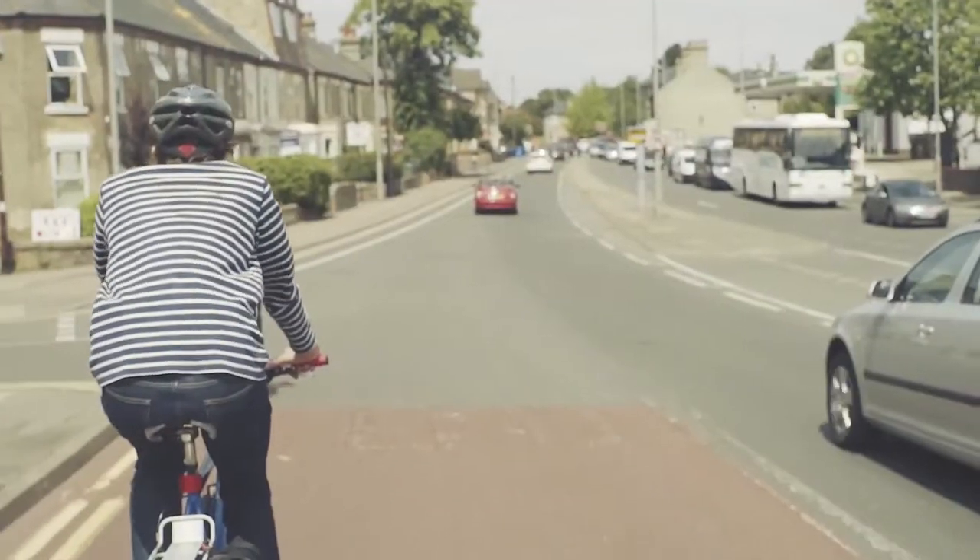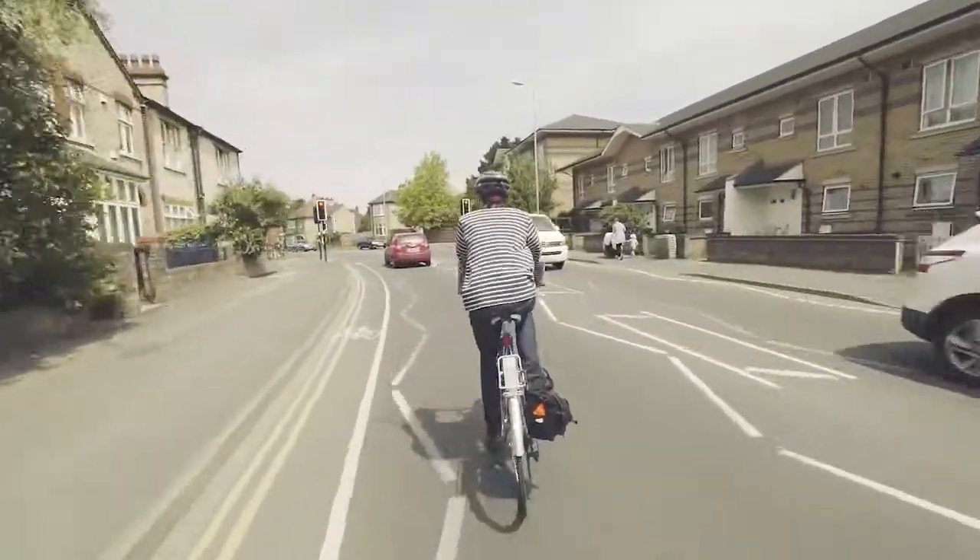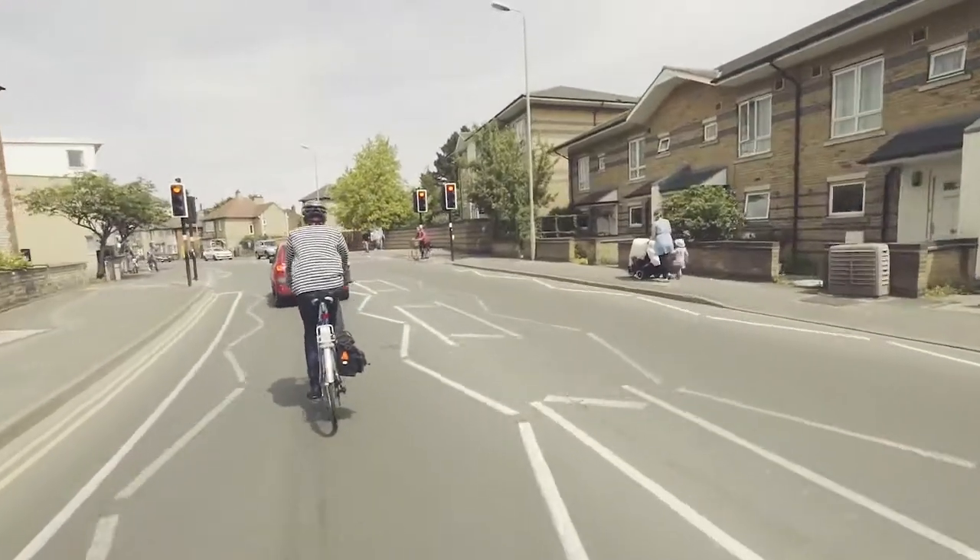Be courteous to other cyclists and always check behind you when rejoining the main carriageway. Take up the control position when approaching traffic lights and keep your order in the traffic queue.